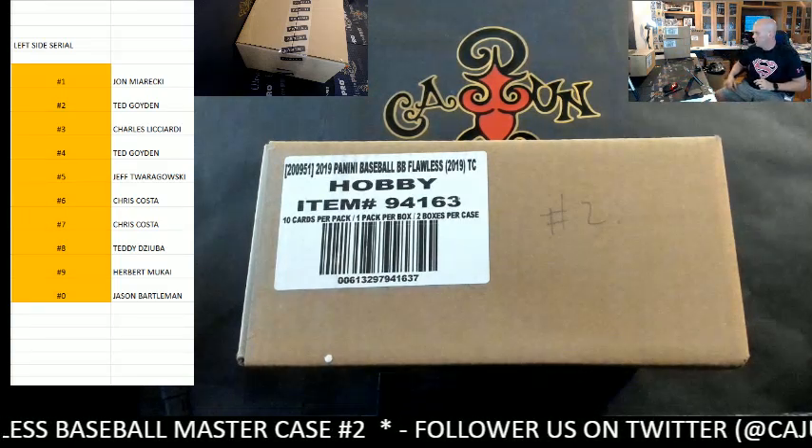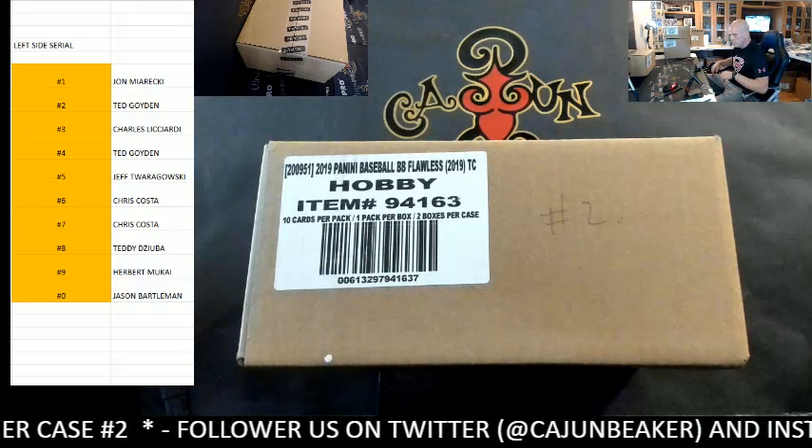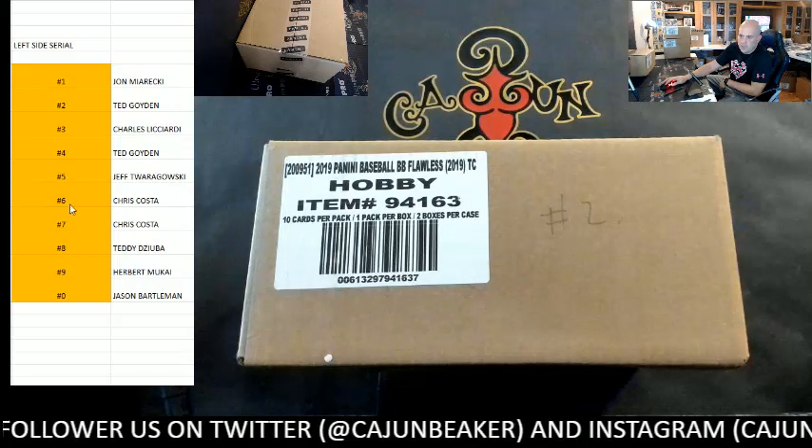Good afternoon KJFam. This is our 2019 Panini Flawless Master Case Number 2. This is our serial number brick — here are the left side numbers.